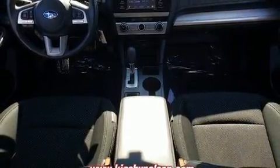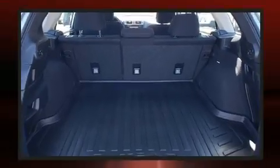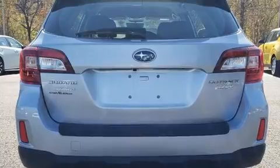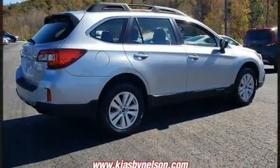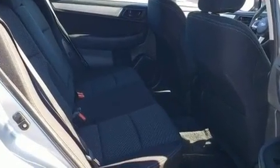Subaru ensures the safety and security of its passengers with equipment such as dual front impact airbags, head curtain airbags, traction control, brake assist, anti-whiplash front head restraint, a panic alarm, and four-wheel disc brakes with ABS. For added security, Dynamic Stability Control supplements the drivetrain.